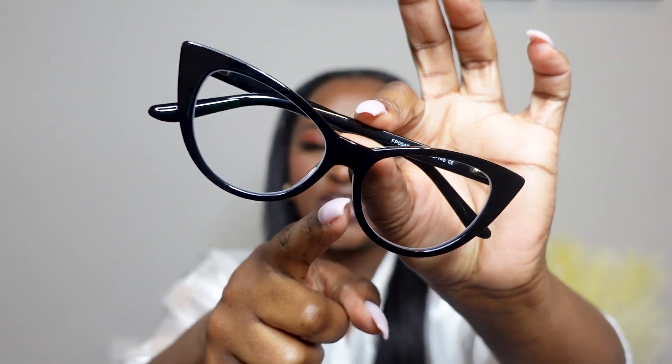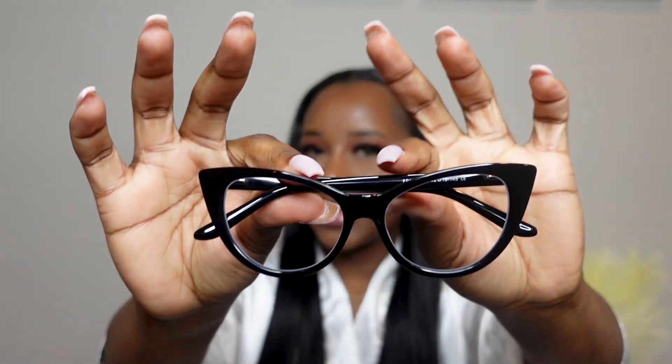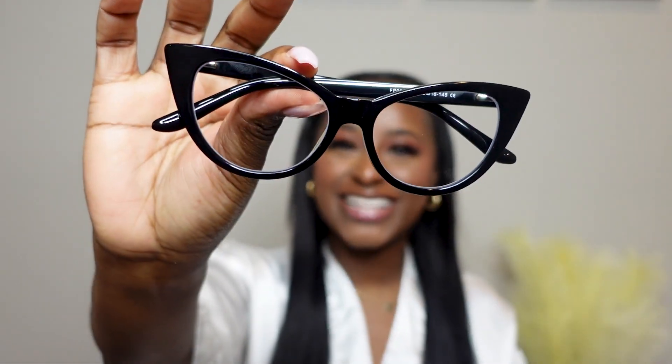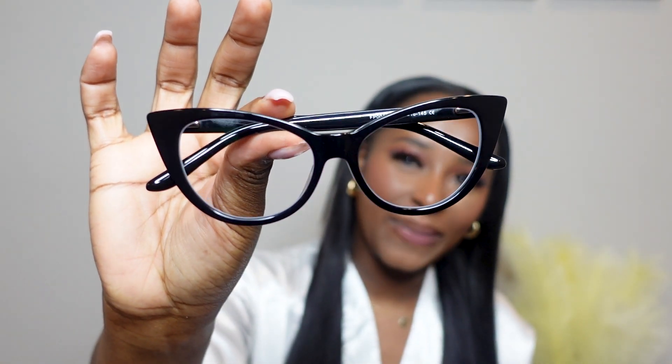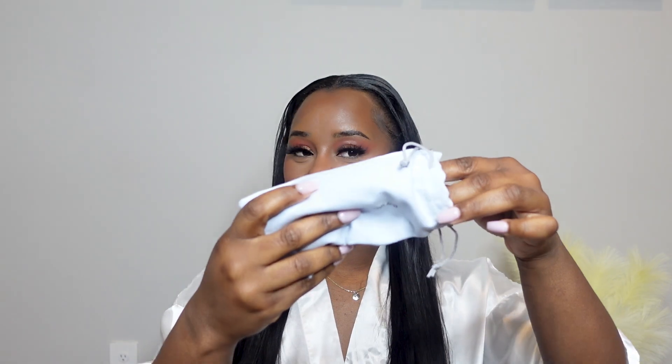This frame is called Marilyn — it's basically a cat eye style. As you can see, the frame comes up on the side, which gives you that lifted cat eye look. This is one I chose myself. I love everything classy — classy hair, classy eyeglasses, classy jewelry — and Marilyn in black fits perfectly. She's very lightweight. Trying her on now... yes, I love this look. This is definitely one of my favorites.